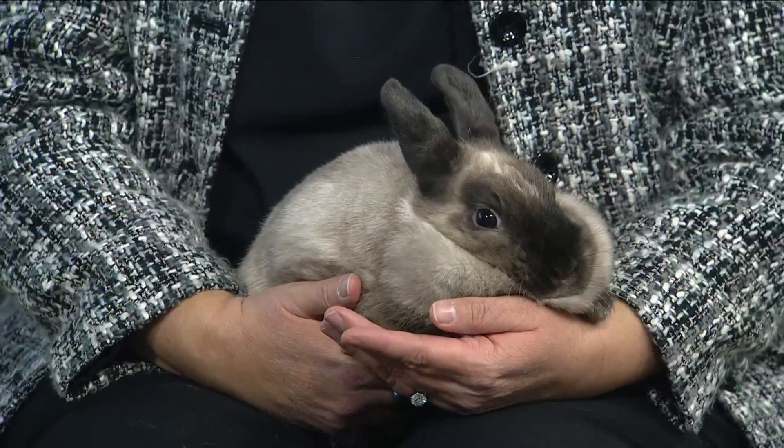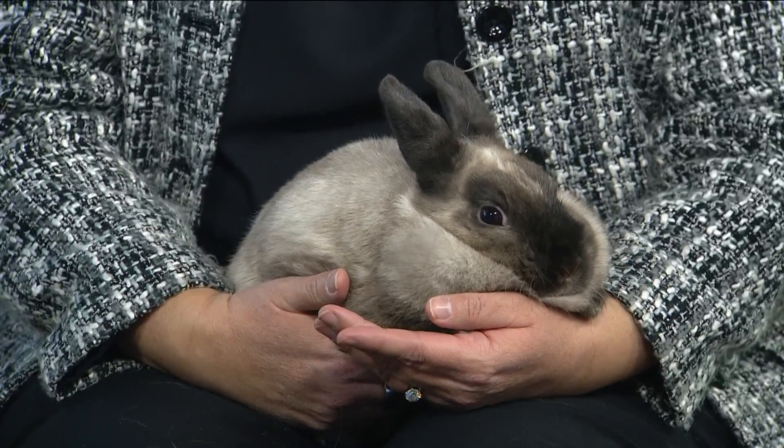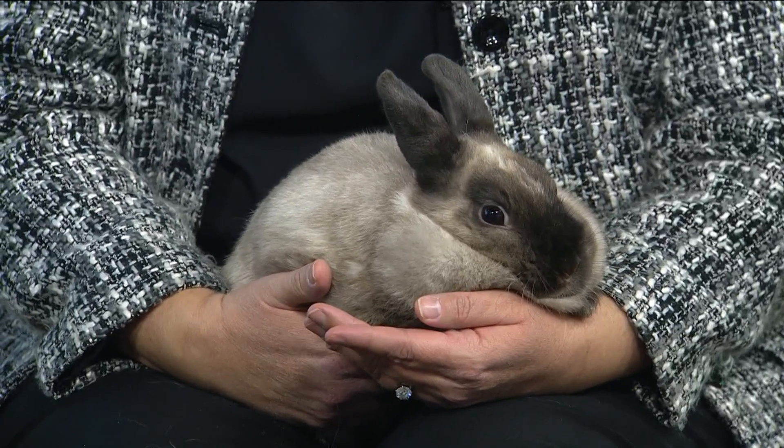Isn't she cute? She's beautiful. Nutmeg's a little dwarf and she doesn't mind people handling her too much. We always recommend slow introductions around your family, of course. And fun fact, rabbits can be potty trained just like cats.